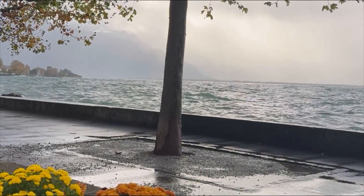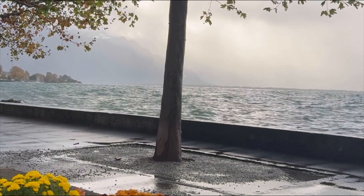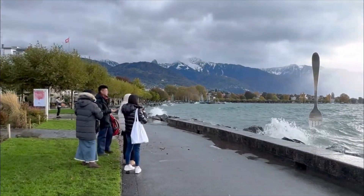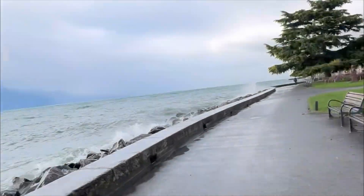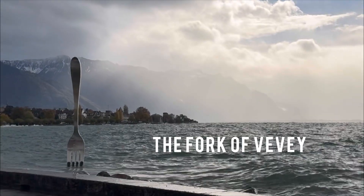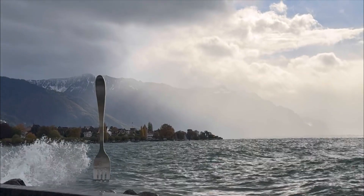When we arrived it was pretty rainy still, and windy and cold. This was at a tourist attraction — I think this was opposite a food museum — where this fork was placed very weirdly in the middle of the sea.